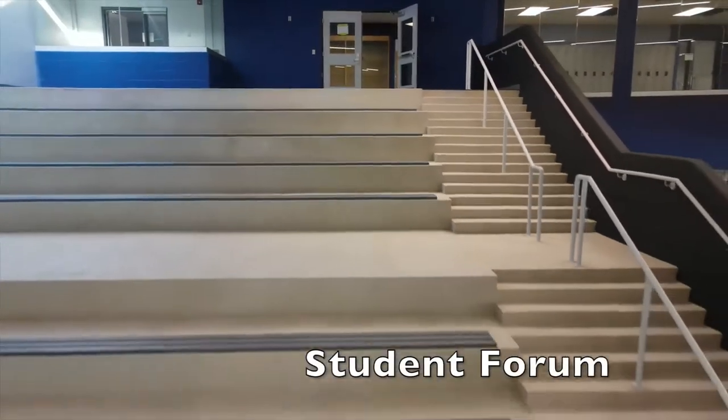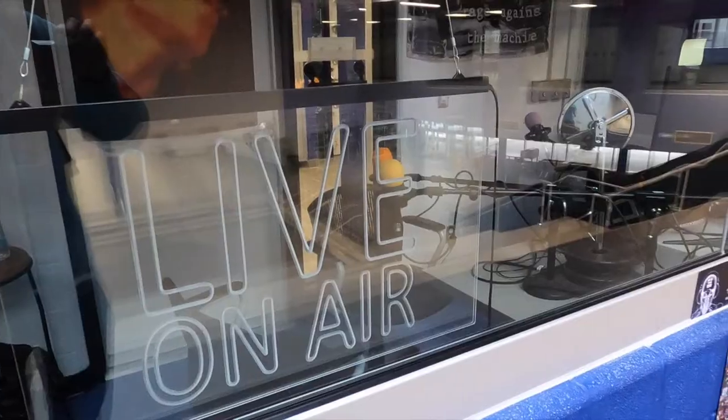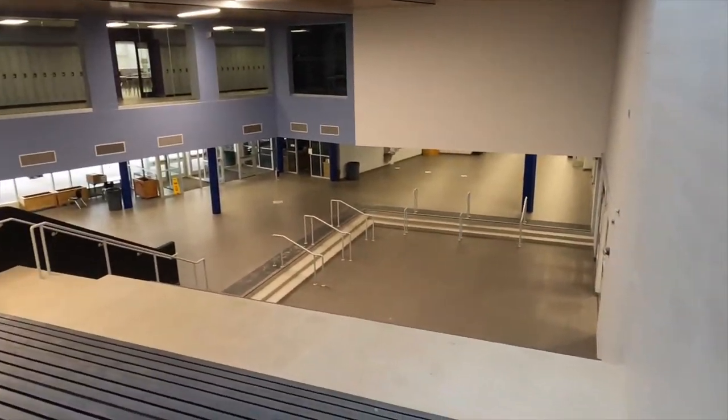The student forum is a space where students and staff can watch video presentations and live performances, or relax at breaks. The CAVE radio station includes great recording equipment and a great view of the forum.